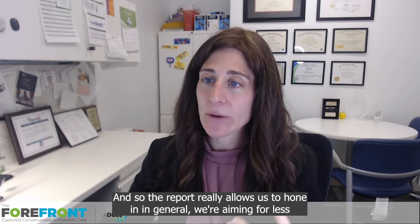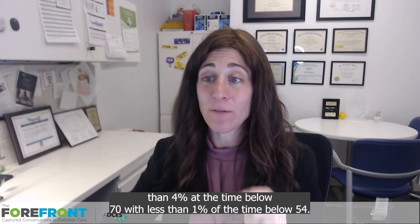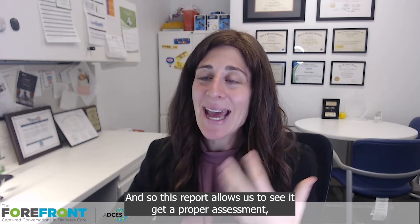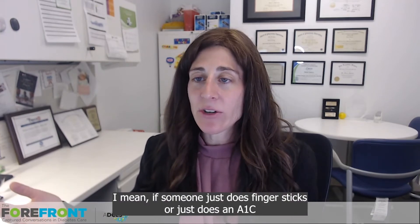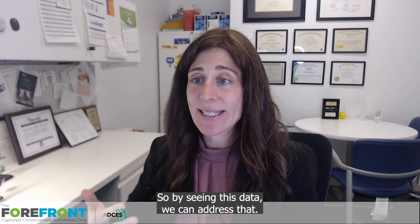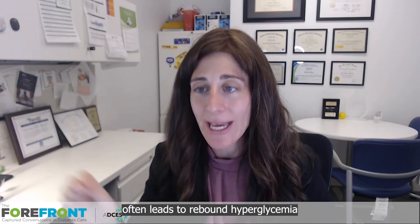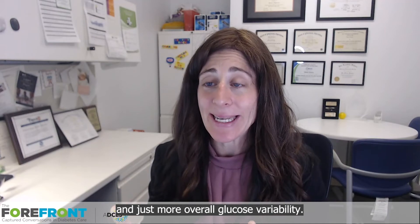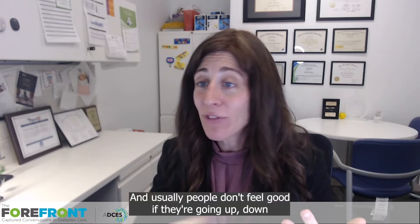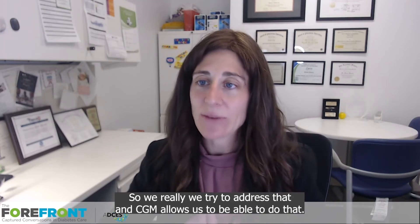The report allows us to hone in on hypoglycemia. In general, we're aiming for less than 4% of the time below 70, with less than 1% of the time below 54, really trying to limit level 2 hypoglycemia. This gives us a proper assessment that we never had before — with just finger sticks or an A1C, you really have no idea when or how much hypoglycemia is occurring. Hypoglycemia often leads to rebound hyperglycemia and more overall glucose variability, which is not good for clinical outcomes and makes people feel tired and unwell. CGM allows us to address that.